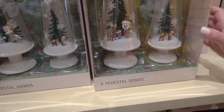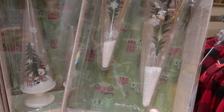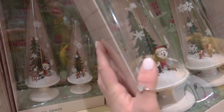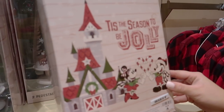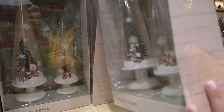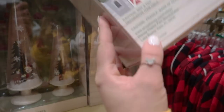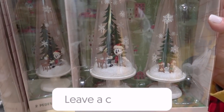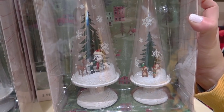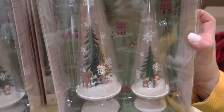What happens if you turn it upside down? The snow comes down but falls fairly quickly. We looked all around and this is a mystery — you guys can let us know in the comments what these are actually used for, because we have no clue. These retail for $39.99 — $40 for a mystery product.